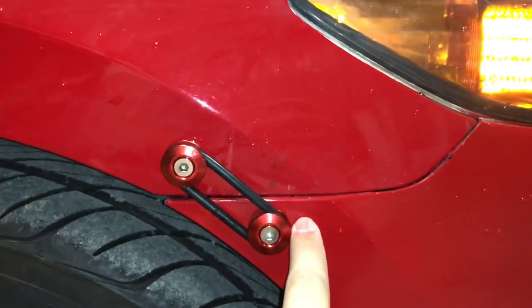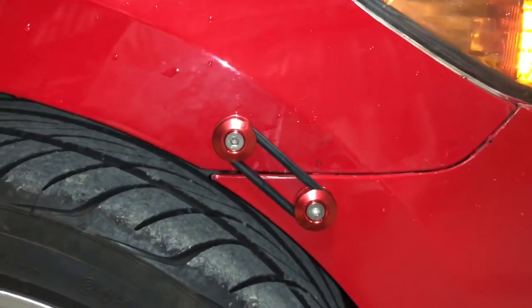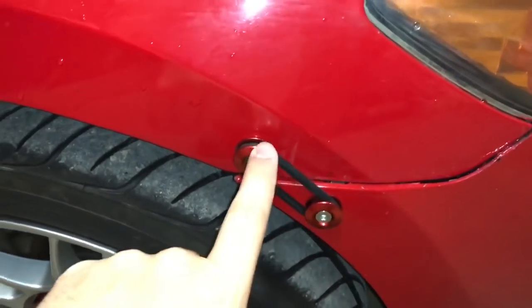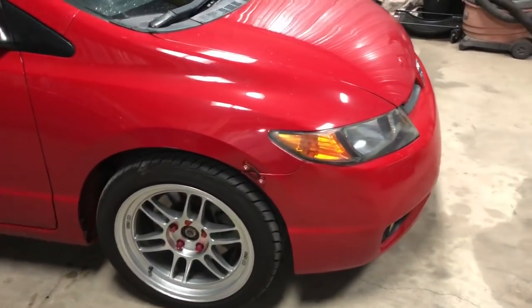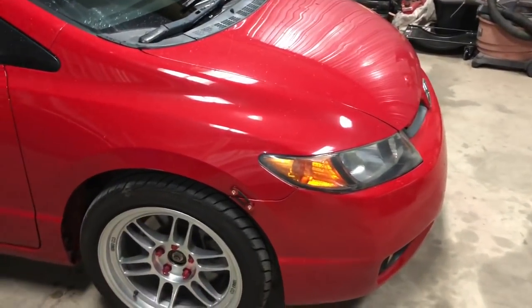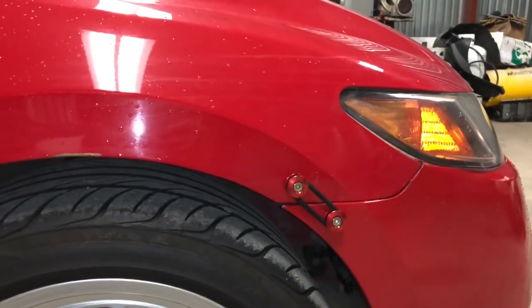Some people do it for the looks, but in my opinion it looks absolutely stupid. It's probably one of the dumbest mods you can do to a car. These are only like $6 off eBay — so for $6 you can ruin your car. Now I have a hole in the fender and a hole in the bumper, and these are OEM factory numbers-matching fenders and bumper. To fix it properly I'd have to bondo and repaint the whole fender. I bought some red ones to try to blend it in more, but it's whatever.